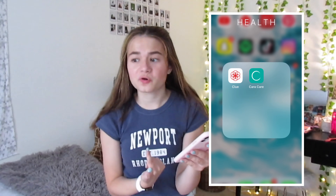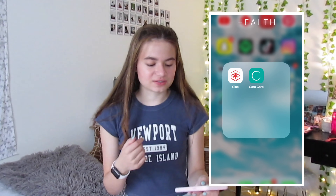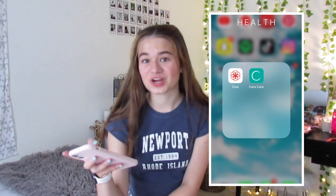Then we have the Health folder. We have Clue, which is a period tracker. Then we have CarCare - if you didn't know, I have stomach problems. Every time I eat my stomach acts up, so it's basically just to track whenever I have really bad stomach aches. I don't use it that much - I really should be putting in more stuff but I haven't. So that's pretty much it.